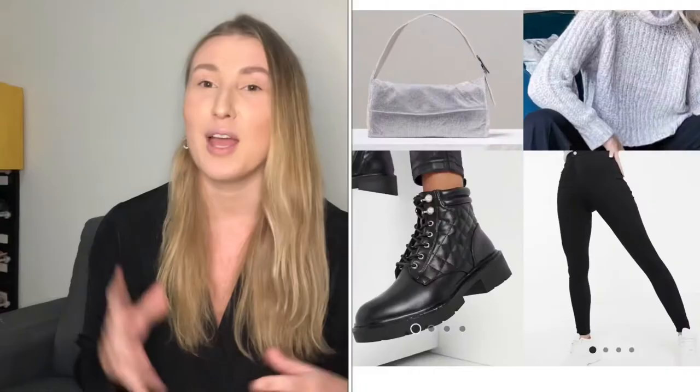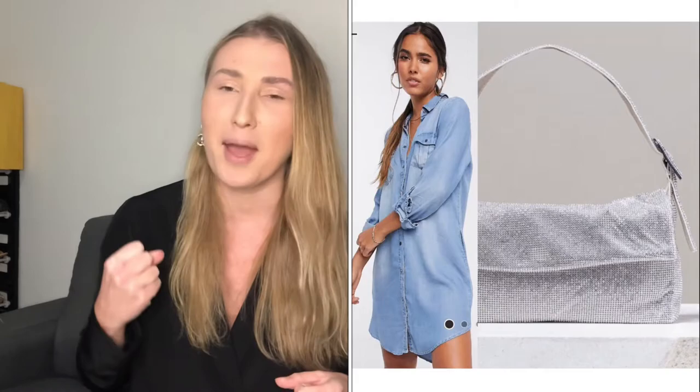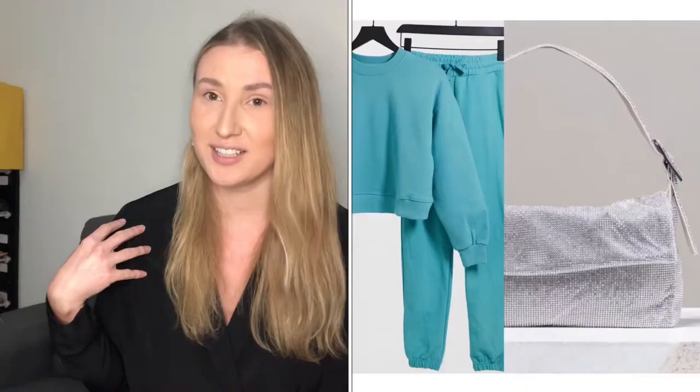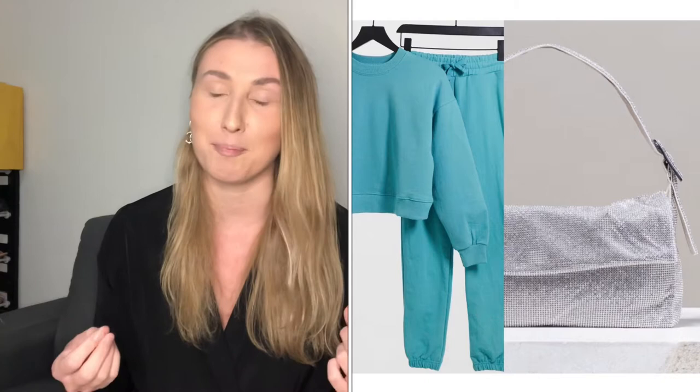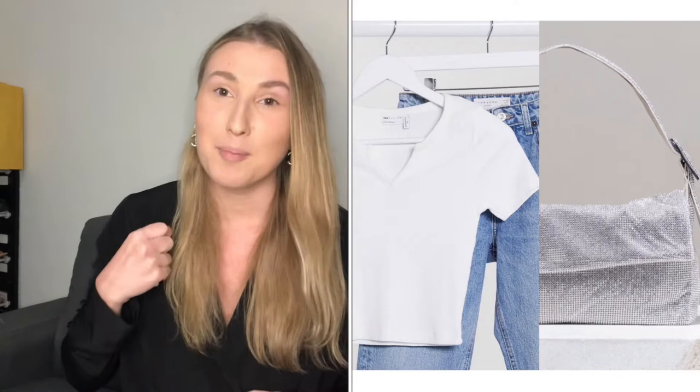You can definitely wear this bag casually. For example: black jeans, black boots and a sweater — add this bag, it's a look. I also really love how a sparkly bag looks with denim, so take a nice blue denim dress and add the bag. An outfit that's probably not for everybody but I personally love is wearing a sweatshirt and sweatpants with a designer bag — I love the contrast of something this basic with something so dressy. Next: a plain white t-shirt with mom jeans, add the bag and off you go. You can go to a lunch date or a red carpet event.